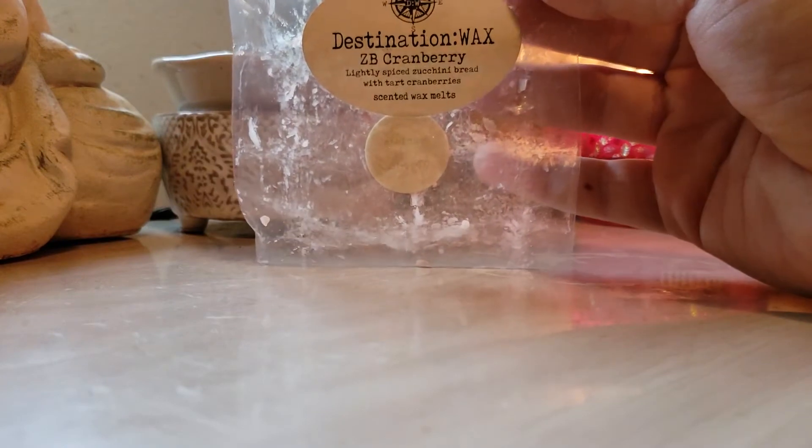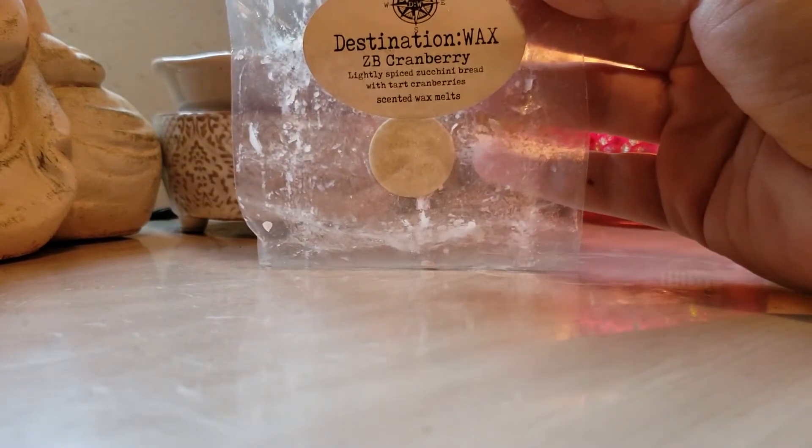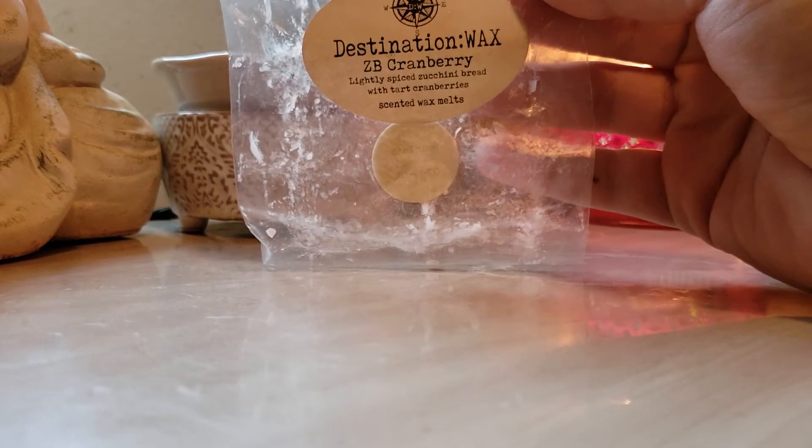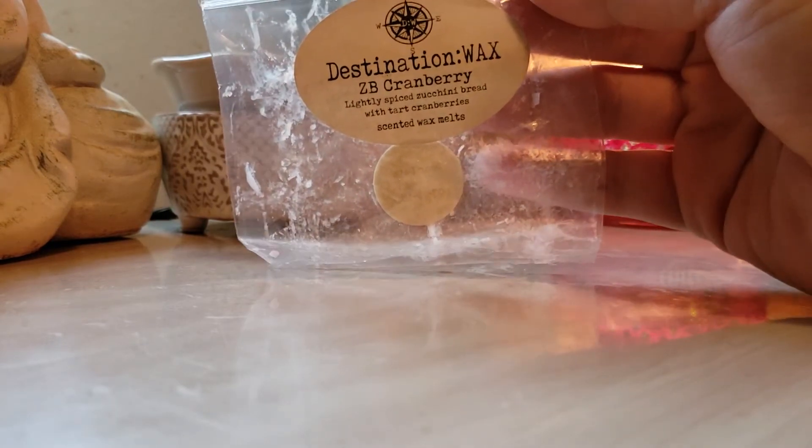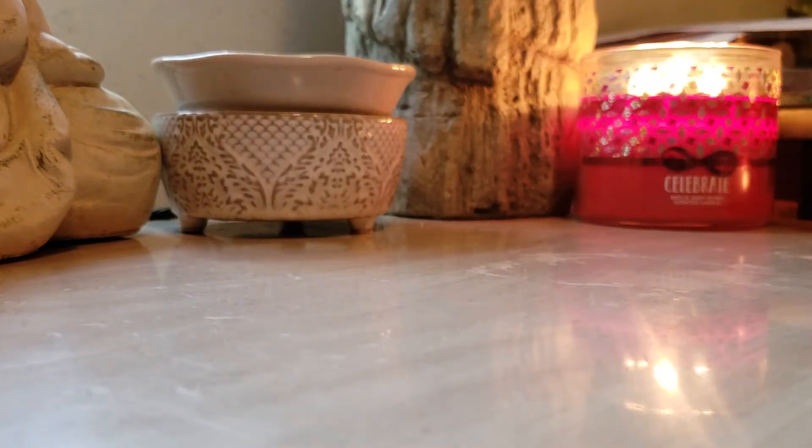Destination Wax Zucchini Bread Cranberry — lightly spiced zucchini bread with tart cranberries. This was really beautiful. Her zucchini bread blends are to die for. I love them and will definitely restock around probably the middle of next year if she has them available.